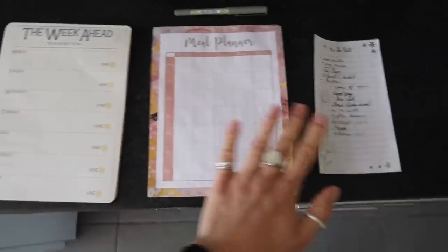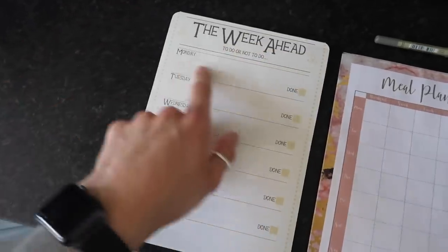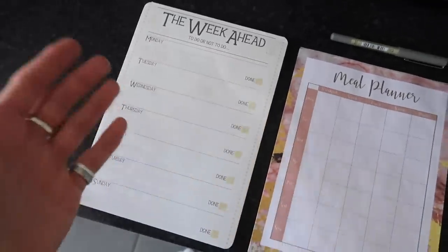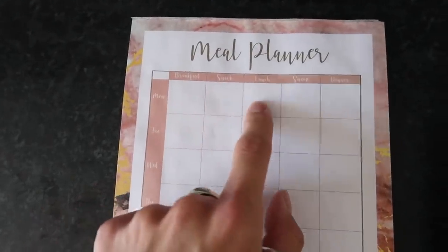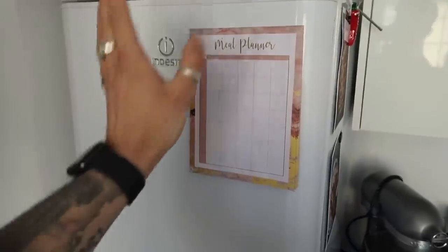These are the three things we use when food shopping and planning for the week. One is from Wilco, one from Poundland, and one is a tear-out from Zara's notepad. The Poundland one has Monday through Sunday with breakfast, snacks, lunch, snacks, and dinner — a whole week's worth of food condensed down, and it's magnetized so you can pop it on the fridge. Anything we run out of throughout the week we add to our little shopping list, which also lives magnetized on the side of the fridge. So I'm going to plan out some meals now.